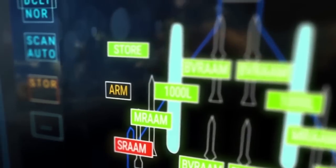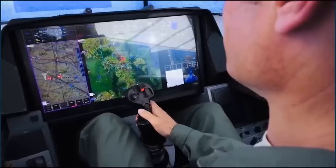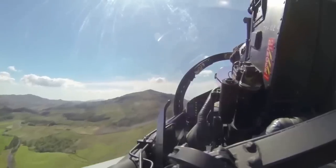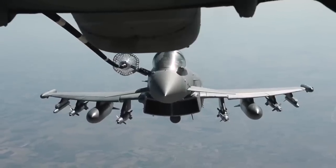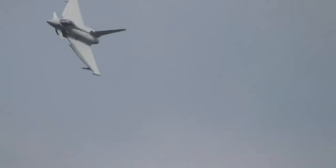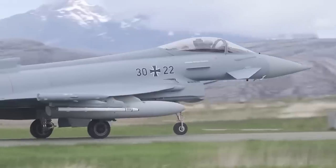Equipped with advanced radar and sensors, the Eurofighter Typhoon enhances situational awareness for its pilots. It can effectively track both airborne threats and targets on the ground. The jet can carry an array of missiles and bombs for various missions, and continual enhancements ensure it remains up-to-date.